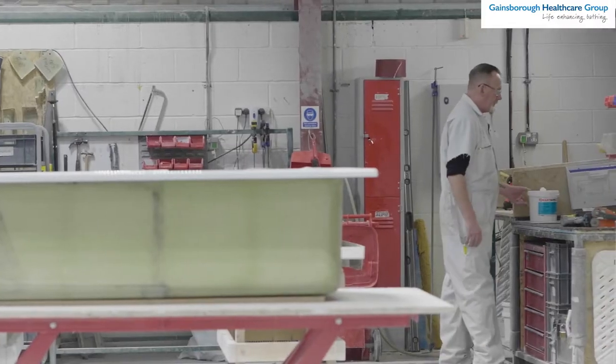Here at Gainsborough Healthcare Group, we are proud manufacturers of assisted baths. We've been in this industry for more than 35 years and we're operating here in the West Midlands in our factory.